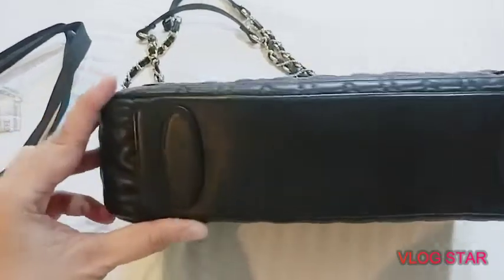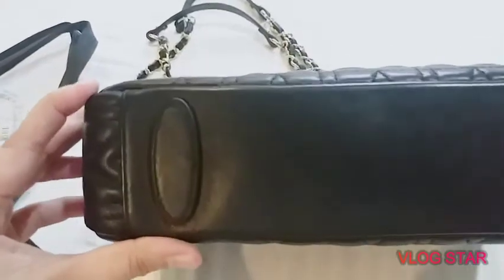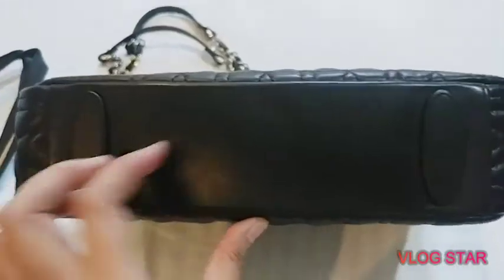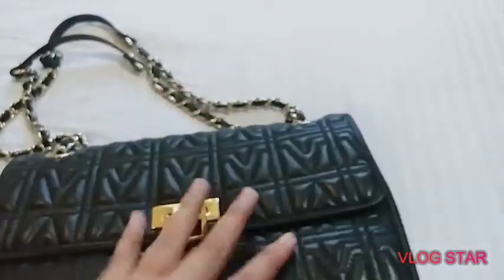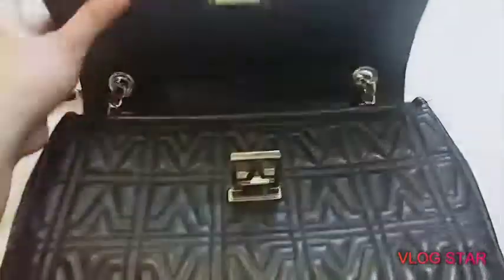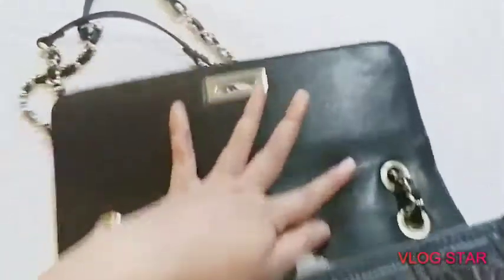You can see there are feet on the bottom — they are made from leather, protruding on both sides. And when you open it, this is how it looks like — the interior is still made of leather.